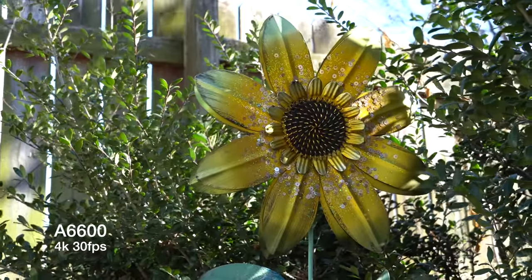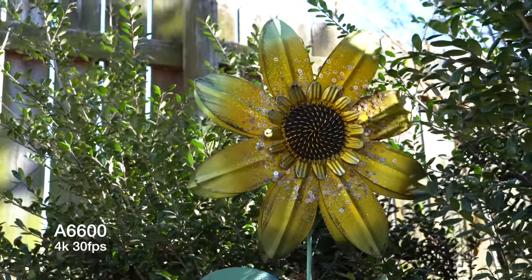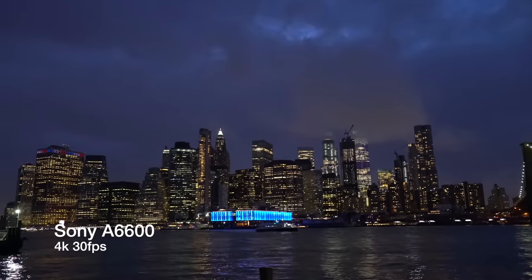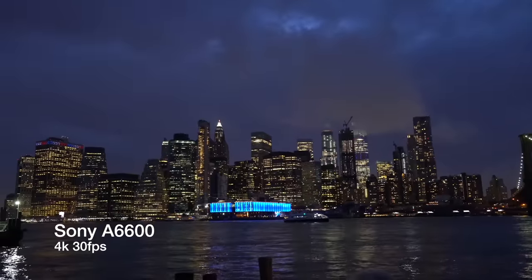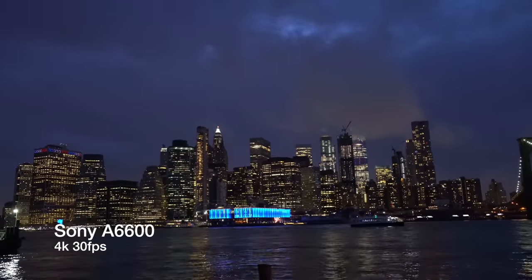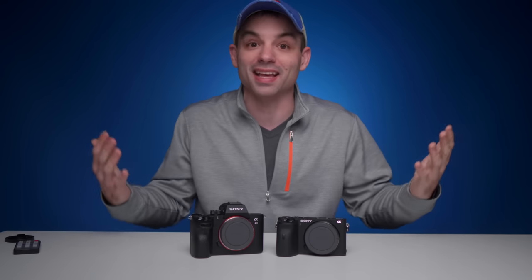The other big difference is going to be low light performance, but I'm going to largely skip over this — accepting the ire of the online community — because Sony's sensors are so good anymore that any one of their cameras, even the one-inch sensor ones in their point-and-shoots, are so good in low light that the full-frame benefit is pretty negligible, unless you're recording your videos in a cave.